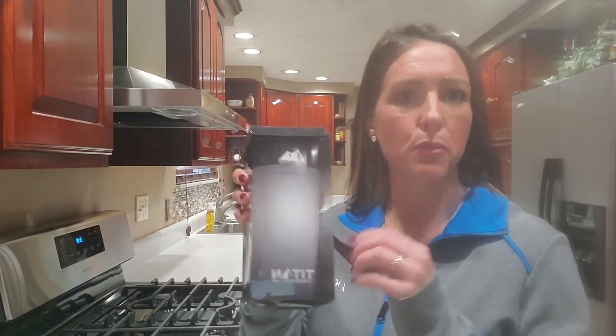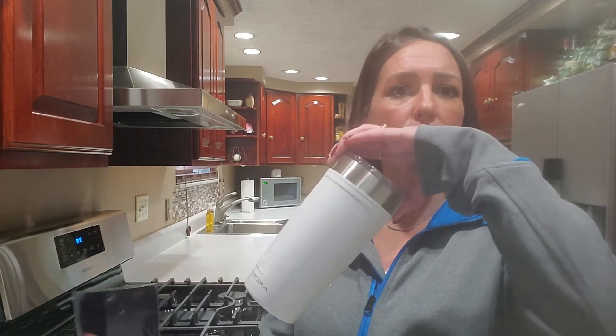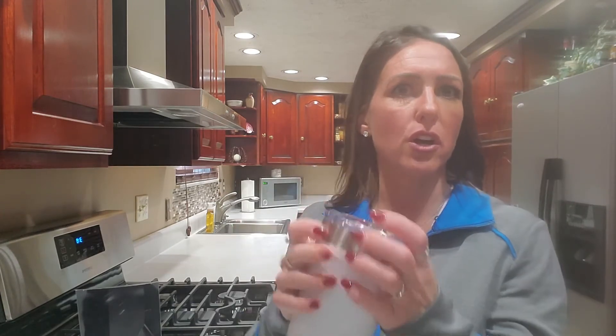This item is 20 ounces and it comes in a one-piece premium gift box. It is a powder coated finish with a slide lid closure and push on lid.